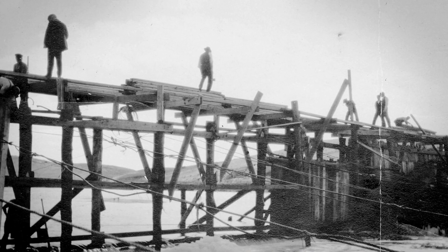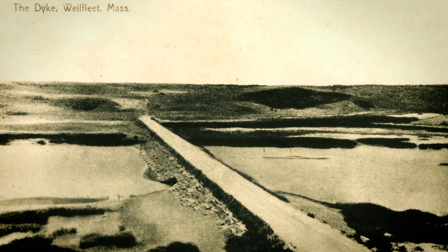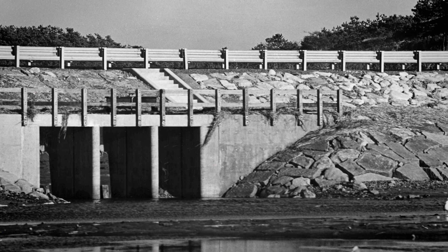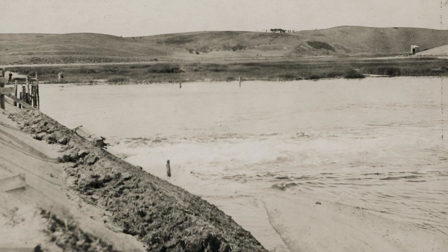The Herring River dyke was built in 1908 and 1909, restricting the two- to three-hundred-foot river mouth to three six-foot culverts, only one of which allowed salt water into the estuary.